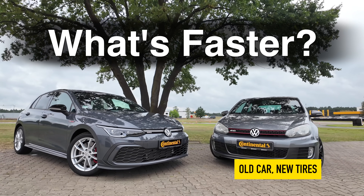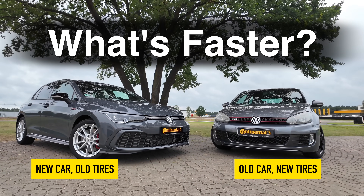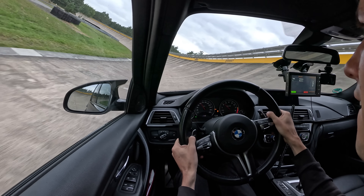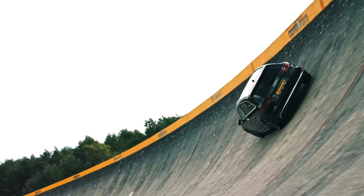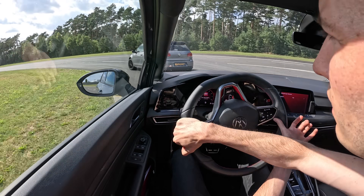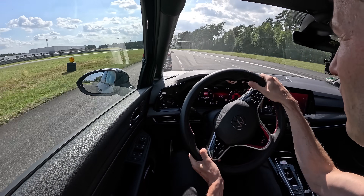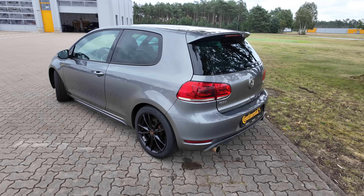What's faster: an old car running new tires, or a new car running old tires? In this video sponsored by Continental, we're going to witness how impressive the technology leap has been in tires over just the past 10 to 15 years. Have modern engines, transmissions, and suspensions brought us into the era of bonkers performance numbers, or could the majority of that performance bump be explained with just one thing? Tires.